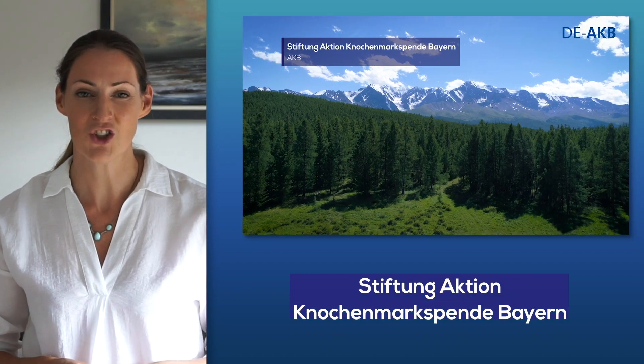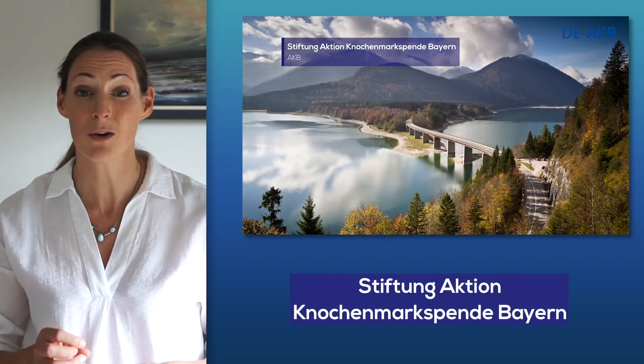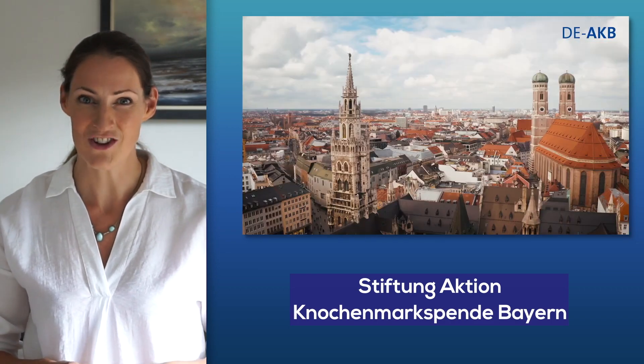Plus, we'll be visiting Germany's Stiftung Aktion Knochenmarkspende Bayern, so don't miss that great feature. First, though, to this year's Basic Science Award winner, Antonia Muller.